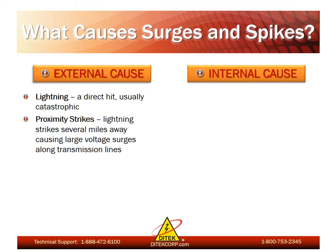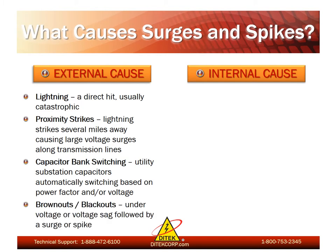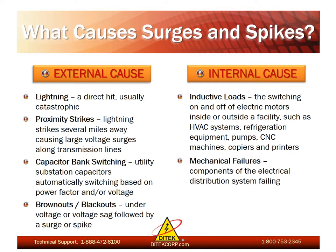Then we have surges and spikes caused by the utility company. By far the most common is capacitor bank switching — the automatic switching of substation capacitors based on power factor and/or voltage, which generates transients. Then we have brownouts and blackouts, which are under-voltages or voltage sags immediately followed by a surge or spike. For internal causes, inductive loads are by far the most common cause of transient voltages occurring within the facility itself. This would be due to the switching on and off of electric motors such as HVAC systems, refrigeration equipment, pumps, CNC machines, and especially copiers and printers. Then we have mechanical failures, which are components of the electrical distribution system failing causing an overvoltage situation.